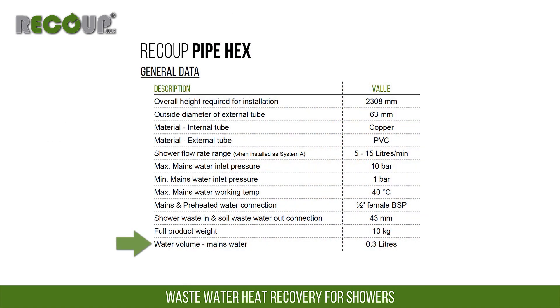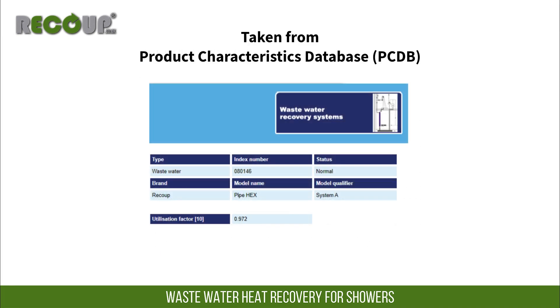The cold water volume between the double wall copper heat exchanger and the outer PVC is 300 millilitres. This low volume is used to calculate the product utilisation factor within SAP.